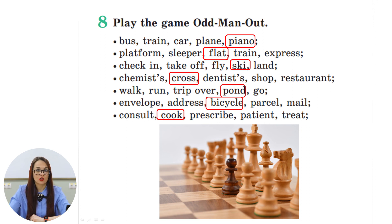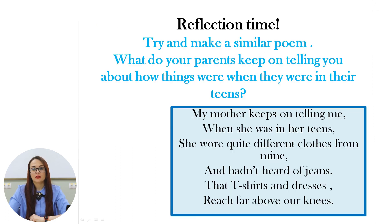If you do not know why these words are considered odd, you should talk to your teacher and find out. Now it is reflection time. Try to make a similar poem — what do your parents keep on telling you about how things were when they were in their teens? Good luck!